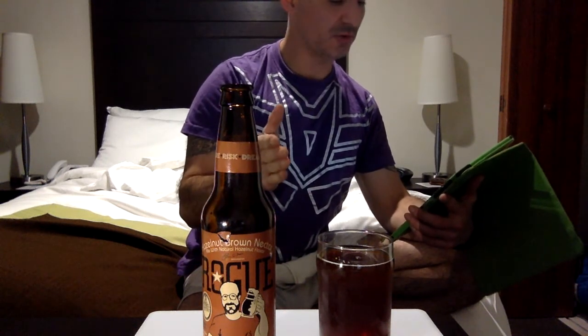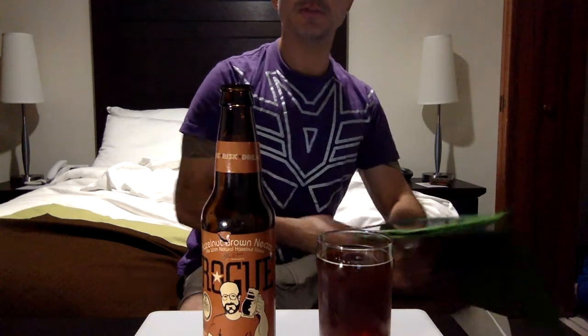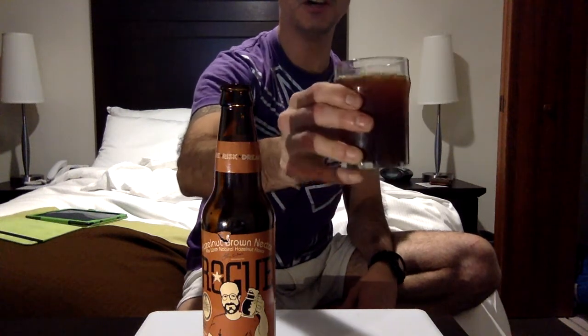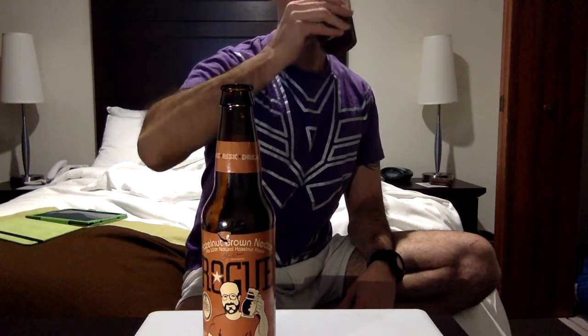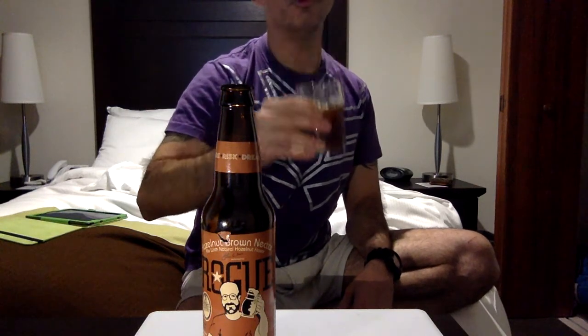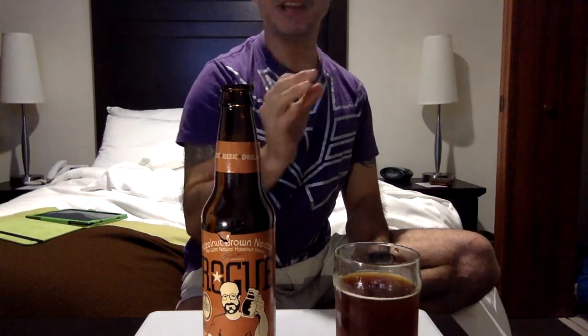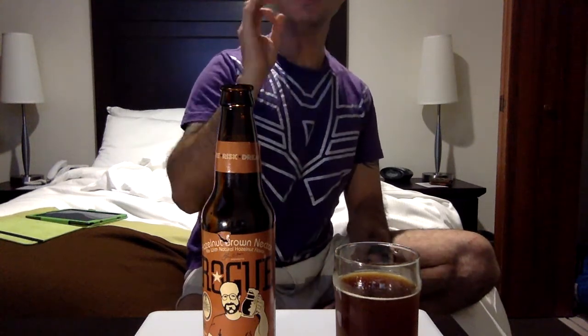It has 5.6% alcohol and 33 IBU — not a bitter beer, and that's fine. Again, it looks like a dunkel. Serving temperature is 36 degrees Fahrenheit, and that's why I like American beer — because you can serve it chilled.